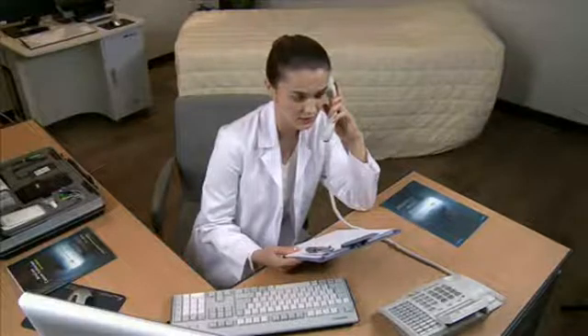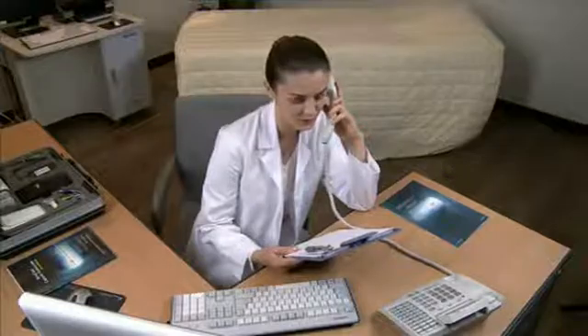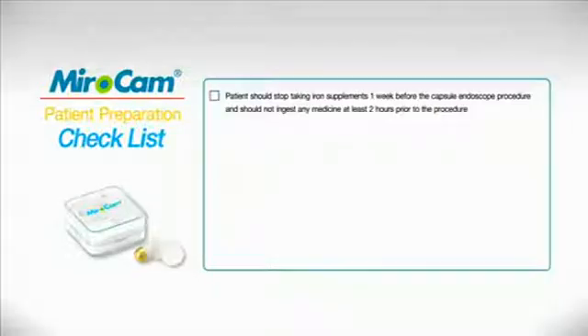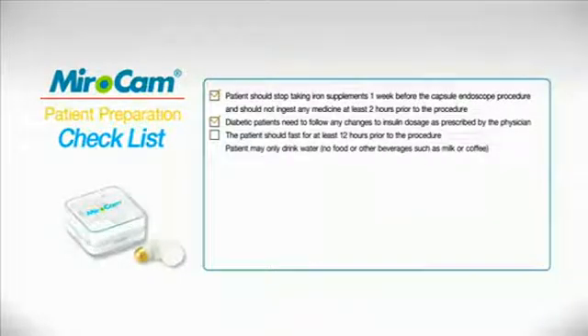Patient Preparation: The patient should be provided with preparation information at least one week in advance of the procedure. Do not take iron supplements one week prior, and no medications two hours prior to ingesting the capsule. Diabetic patients should consult with physicians to adjust insulin medication. Do not eat or drink, such as milk, juice, etc., twelve hours prior to the procedure. Only water may be ingested during this period.